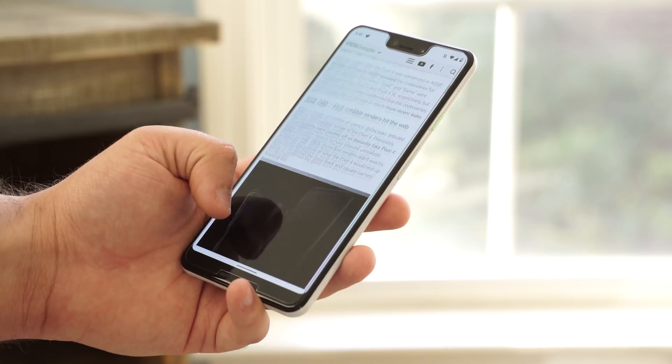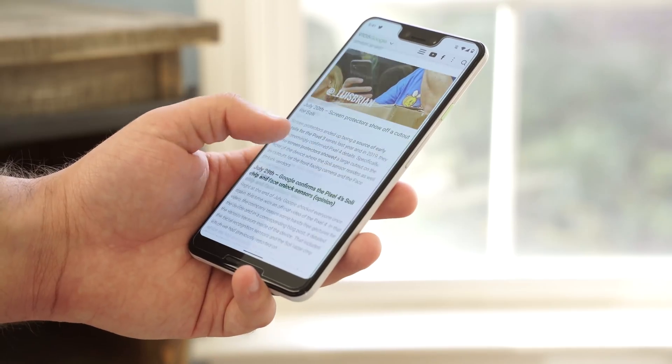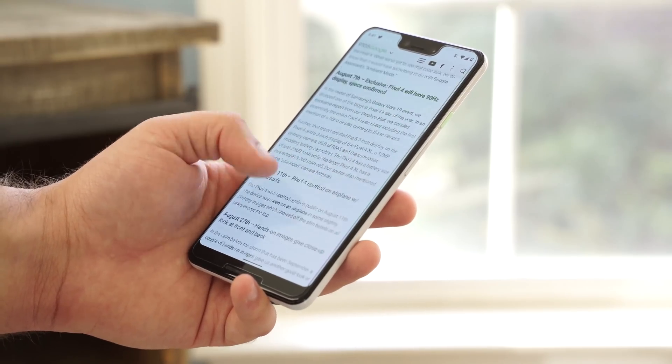The Pixel 4 has been leaking out pretty much non-stop over the past month, and today we're going to add to that pile. Here's an exclusive look at some of the new system apps coming on the Google Pixel 4.